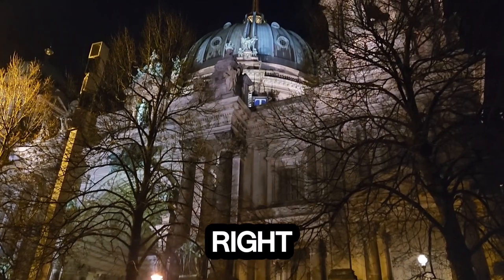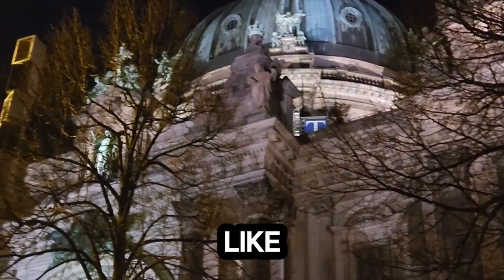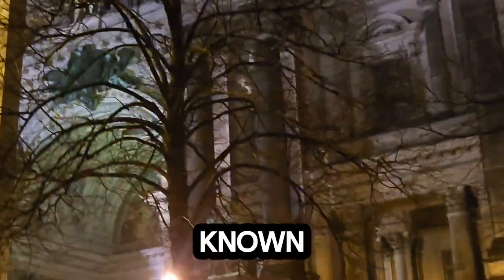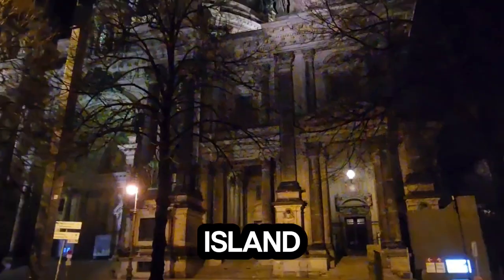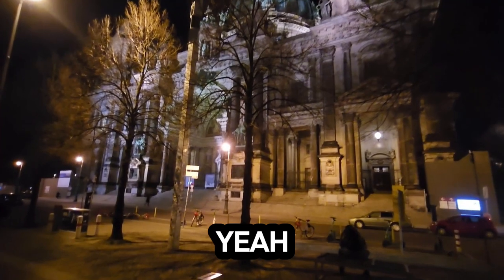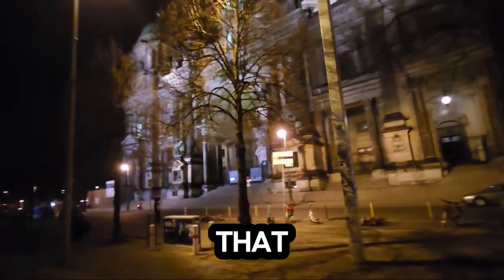If you climb right up, you'll be able to see almost the whole of this area. This place is known as Museum Island — some people call it Museumsinsel. Beautiful museums that you can learn from.